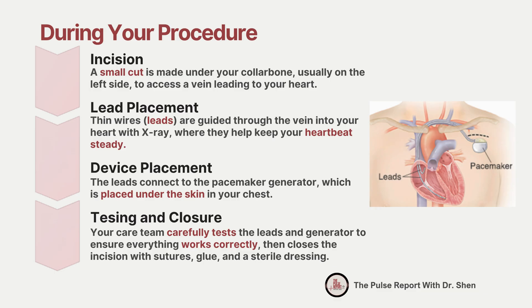The procedure begins with a small incision just below your collarbone, most often on the left side. This provides access to the vein that leads into your heart. Your doctor gently threads thin wires, or leads, through this vein into your heart chambers. These leads are positioned precisely using x-ray guidance, ensuring they can deliver electrical signals that keep your heart beating in a steady rhythm.